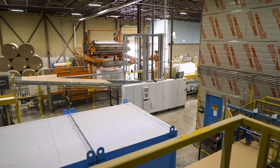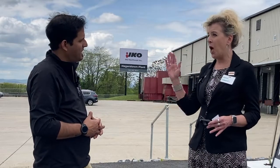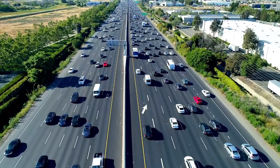Let's talk about the location. We mentioned Hagerstown, Maryland, but this is right along Interstate 81. And that's a major shipping corridor — that's going to be a big advantage.